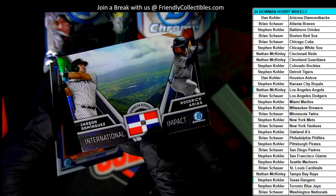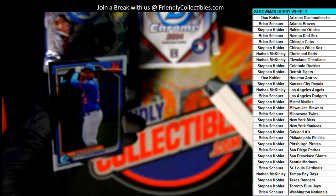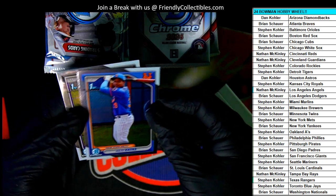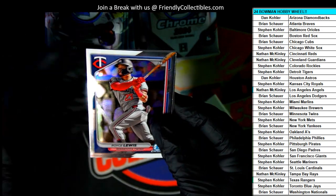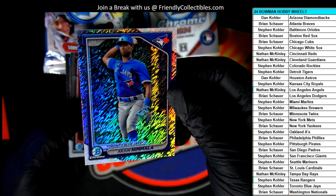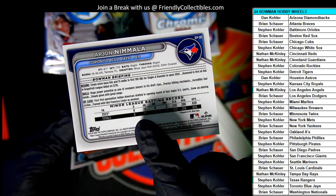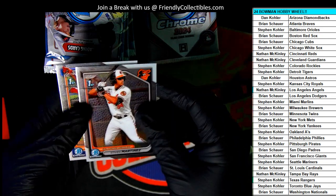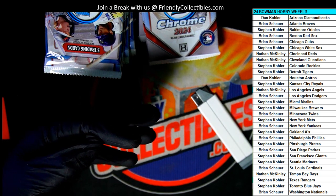Jason Dominguez. There's the Blue Jays, Steven Kay — Shimmer. One of the big names right there. Congrats, nice Shimmer. There was no number on the Shimmer; I didn't see one.